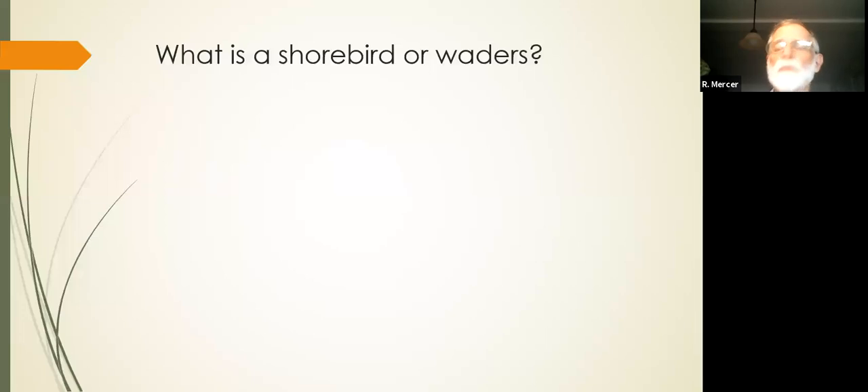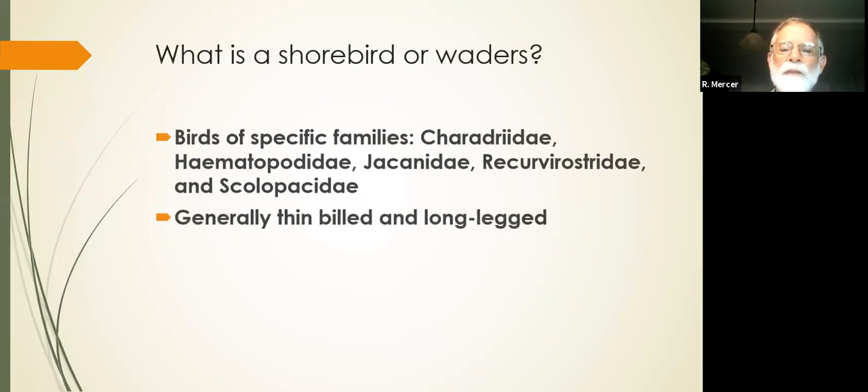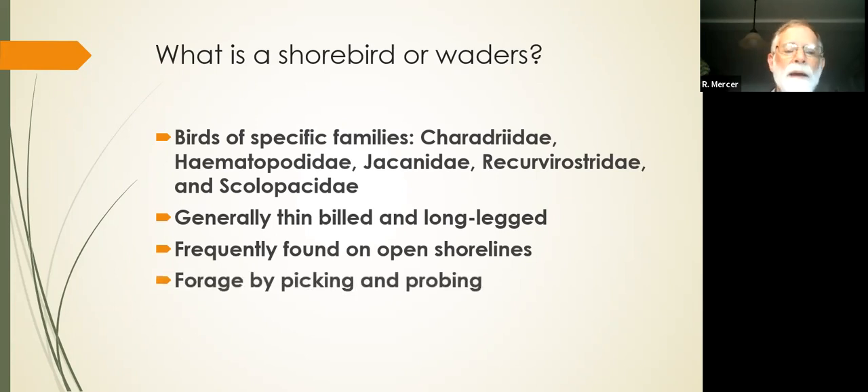First question: what is a shorebird, or a wader? If you're in Europe, they're called waders, not shorebirds. You've got five families of birds — don't worry about those names, they don't mean anything. Generally, they're thin-billed and long-legged. They're frequently found on open shorelines, not always, and they usually forage by picking and probing.